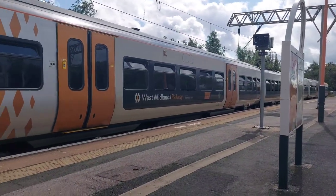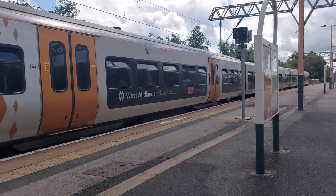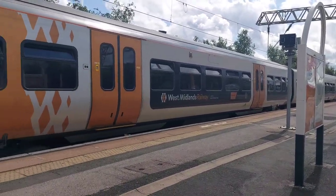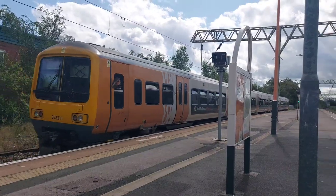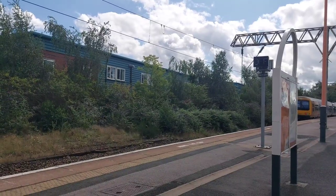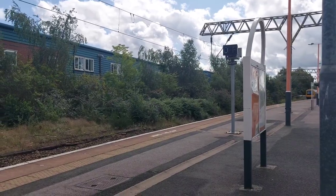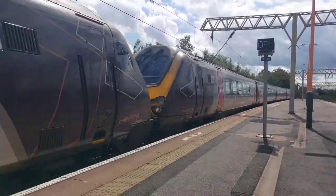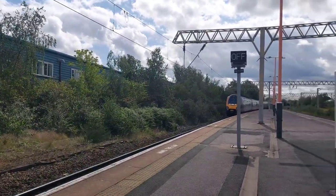The headcode for that service is 2R19. Also seen passing through are Cross Country's 220022 and 220005, working the 10:56 service from Newcastle to Penzance via Birmingham New Street, Bristol Temple Meads, and Exeter St David's.